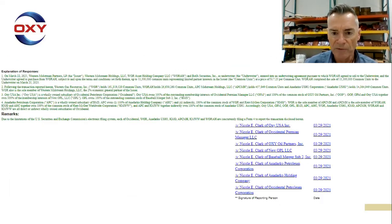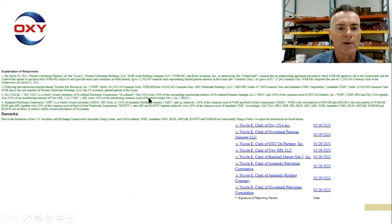Let's skip to the bottom of the form where the footnotes are. I'm not going to read them all — you can pull up the form and read it yourself. What I did was contact Occidental Investor Relations for some clarity, because reading the footnotes is like 'Where's Wally?' — there are references not only to Occidental but also to Western Midstream Partners, Western Midstream Holdings, WGR Asset Holdings, and Bank of America Securities as the underwriter.